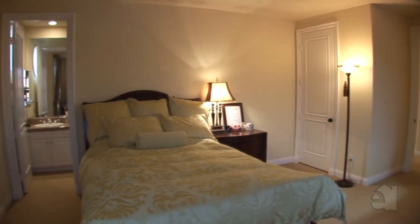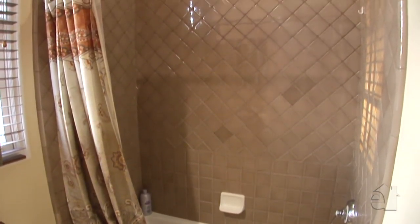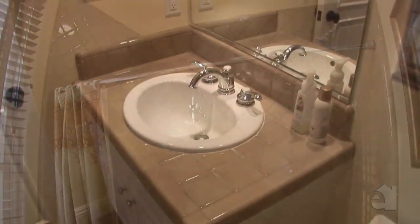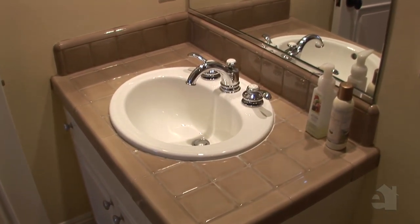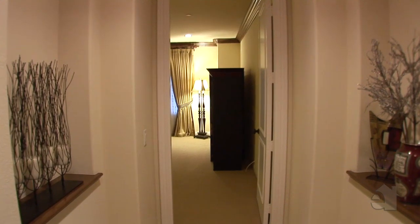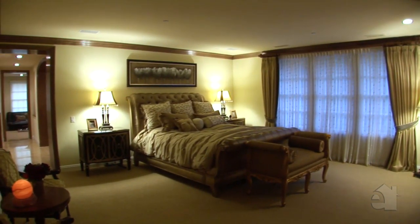Secondary bedrooms are perfect for family and guests. The handsome master bedroom promises many nights of peaceful slumber.